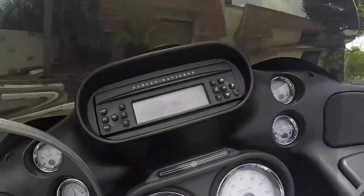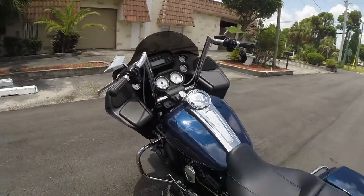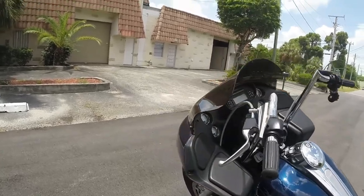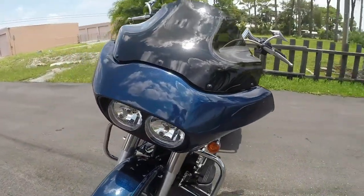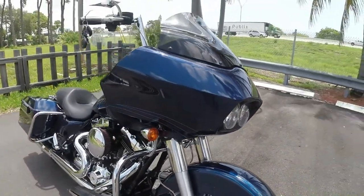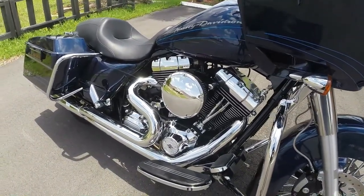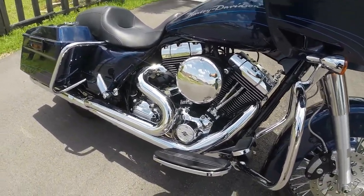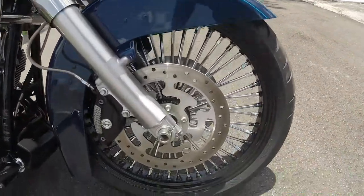6,046 miles on it — this bike is barely broken in and ready to hit the road. I'm going to take a few minutes, go over the great condition this bike is in, tell you about the thousands of dollars in extras on it, and then we're going to throw this on eBay for a Buy It Now at a smoking deal: $19,999.